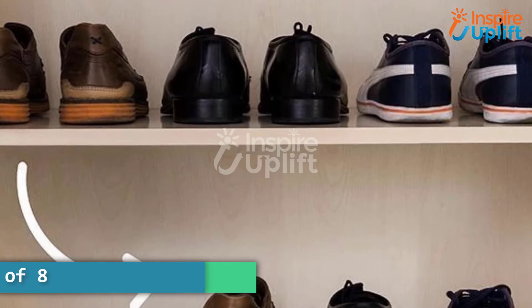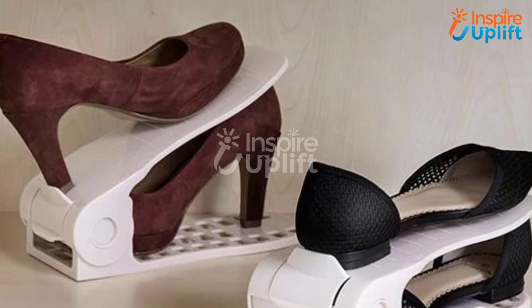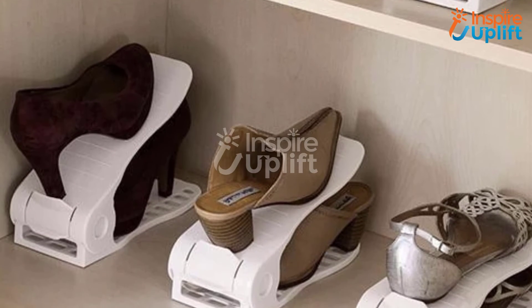At number 6 we have shoe rack set of 8. Keep your shoes in an organized and assembled way by using this shoe rack. It takes less space and makes it easy for you to find your shoe pair easily from all the rest of the shoes. No more seeing a pile of shoes haphazardly thrown on each other.